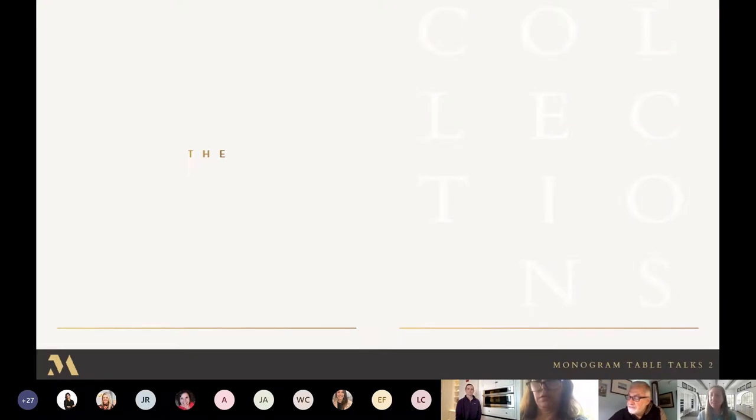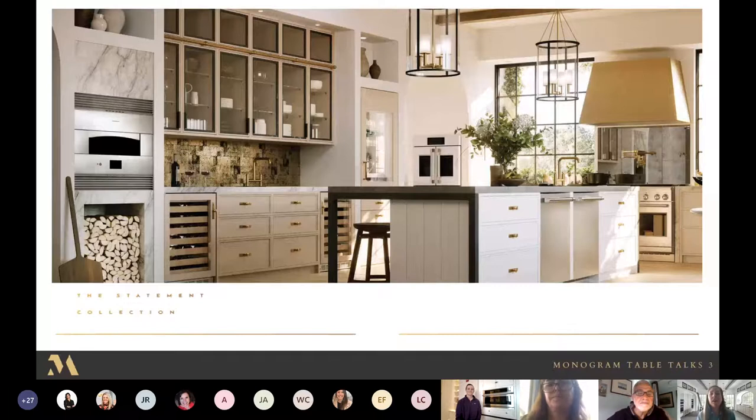Here is a picture of some of the appliances from our Statement collection, which features edge-to-edge handles with polished stainless steel and rich interactive graphic displays. It's a modern update to our former collections but fits wonderfully in a kitchen with traditional styling. The beautiful brass accents really unify the overall aesthetic look and feel of the collection.